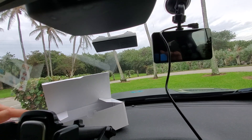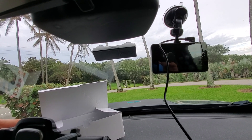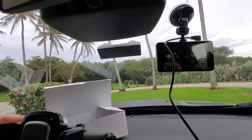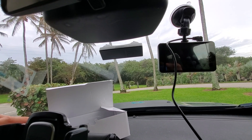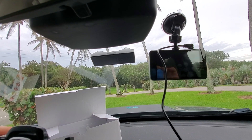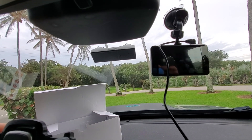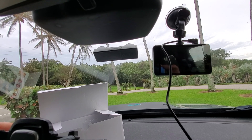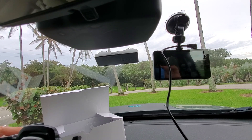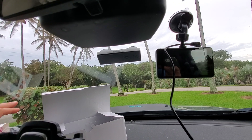1.25 million people die per year in car accidents and hundreds of millions are injured. It's a huge liability that can change your life — not just physically and emotionally, but financially. I think all people in today's technology era should have a dash cam for $43. It's worth it for an extra level of protection. Definitely if you Uber, DoorDash, live in your car, or travel as a nomad — it's a no-brainer. It's a small investment for a big peace of mind.